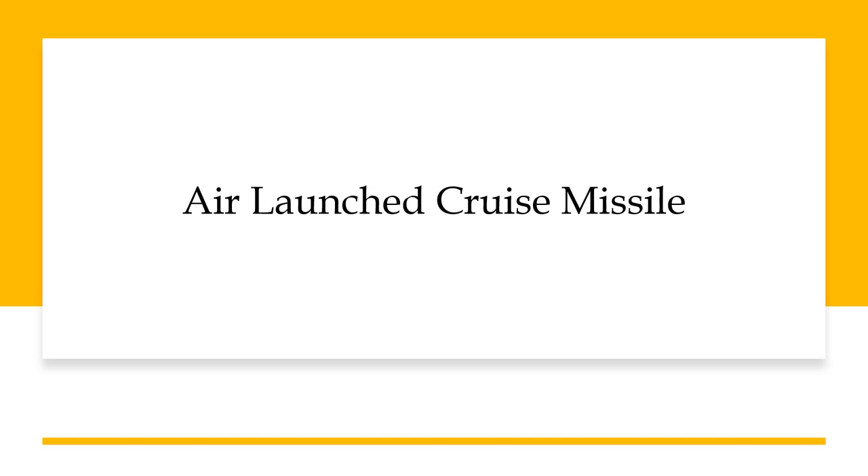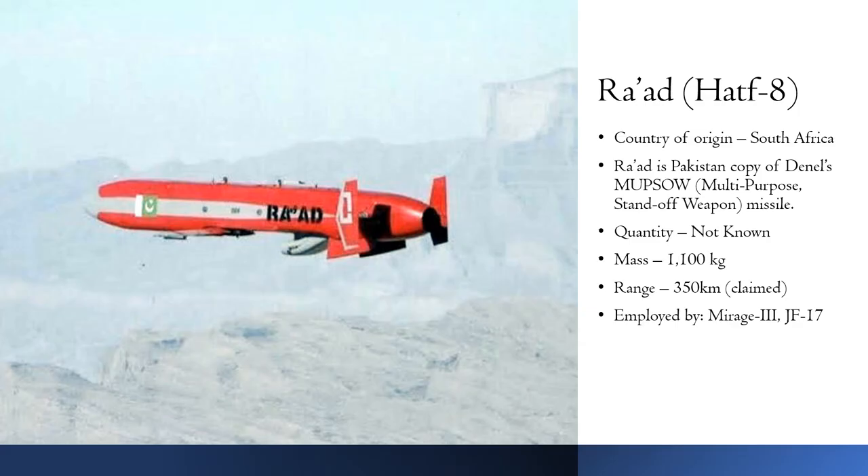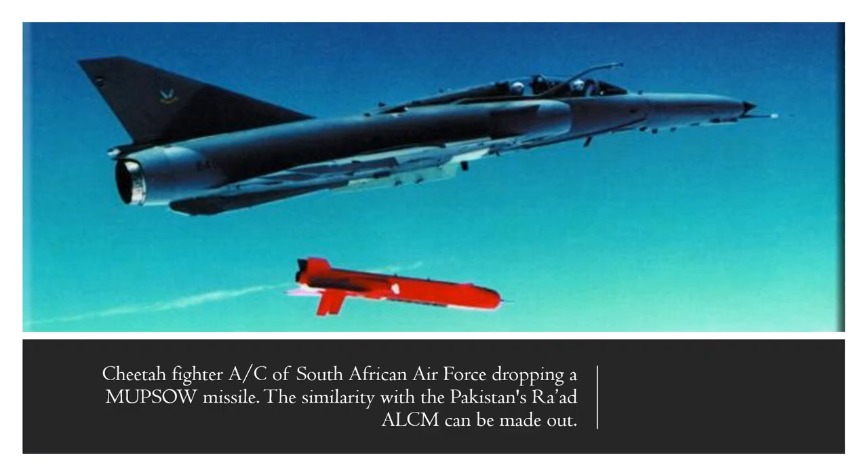Let's start with air-launched cruise missile capability. The principal air-launched cruise missile of the Pakistan Air Force is RAAD, or HAWT-8 missile. The missile has a range of 350 km, which gives it a considerable standoff capability. There is circumstantial evidence to suggest that the RAAD missile is based on a South African missile known as the Multi-Purpose Standoff Weapon, or MAPSAW.